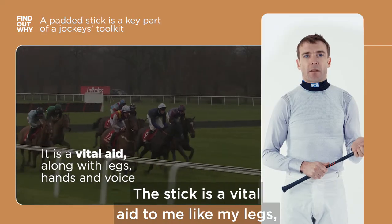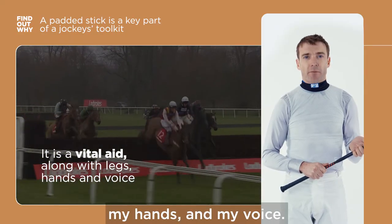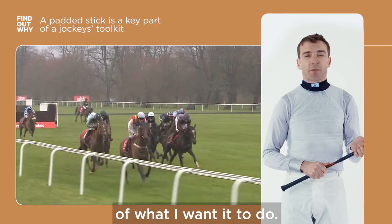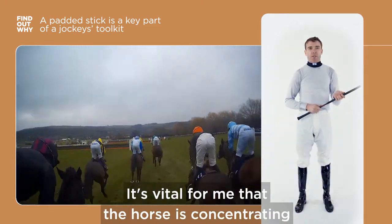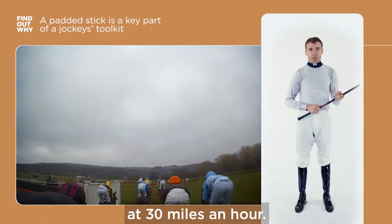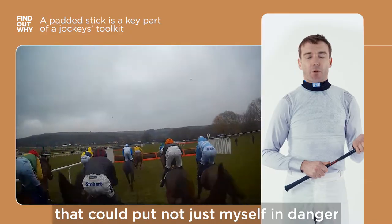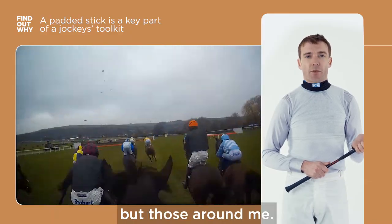The stick is a vital aid to me, like my legs, my hands, and my voice. I've got to be able to communicate to the horse what I want it to do. It's vital that a horse is concentrating when you're hurtling towards an obstacle at 30 miles an hour. You want to make sure there are no slight deviations either way that could put not just myself in danger, but those around me.